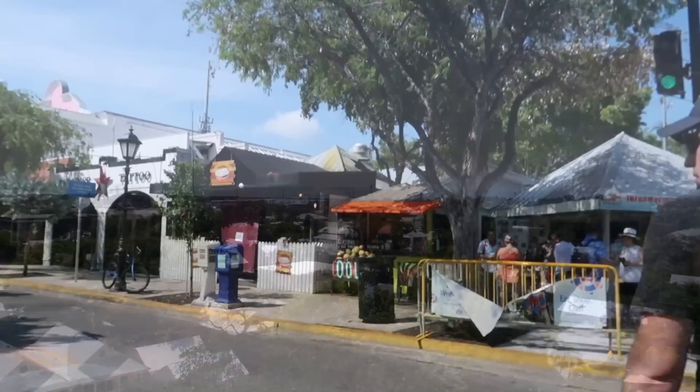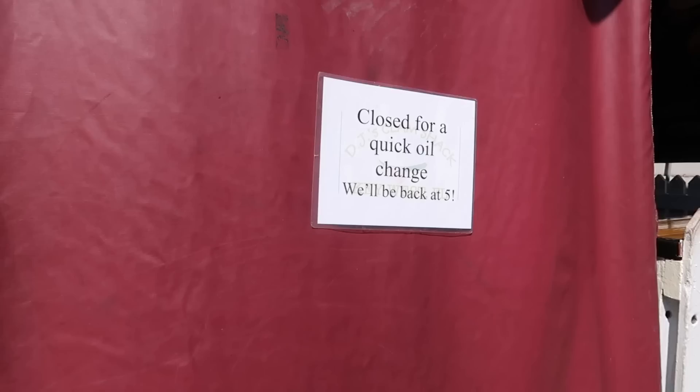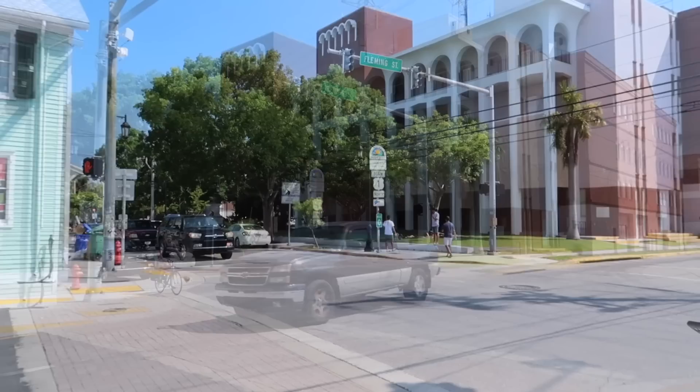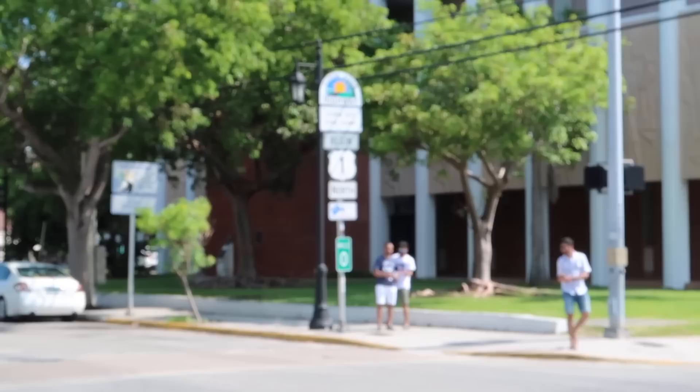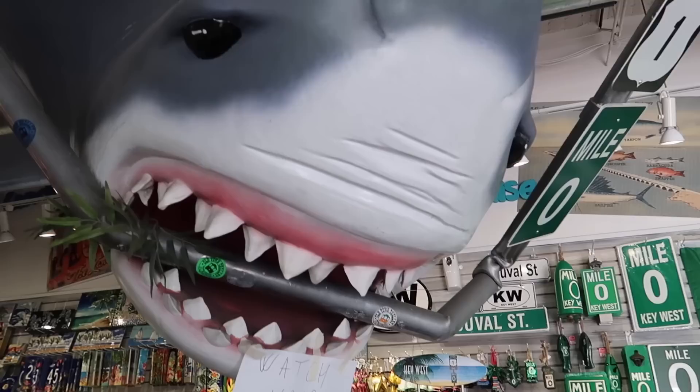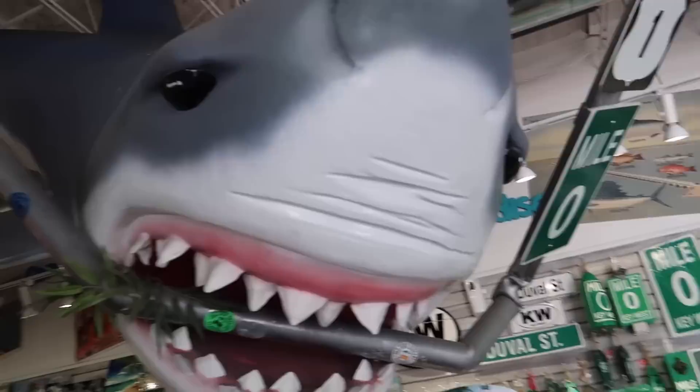We're heading over to DJ's Clam Shack — or we're not going to DJ's Clam Shack as it may be. I guess we're going for plan B somewhere. So there is mile zero, the start of US 1. You can go take your picture with it. However, it is really hot so we're just viewing it from over here, watching other people take their picture with it. Hi mile zero, we came to see you — and apparently dab with it. And of course there's a gift shop right near mile zero.